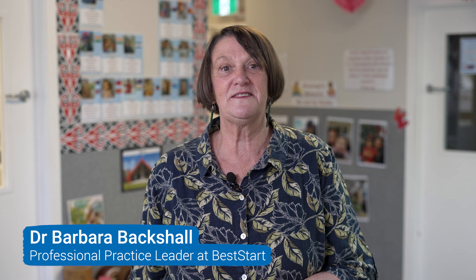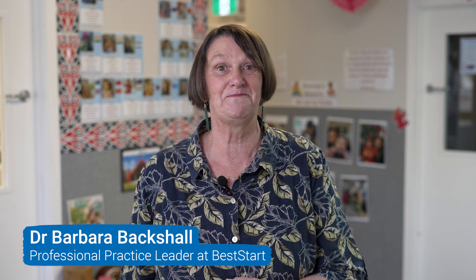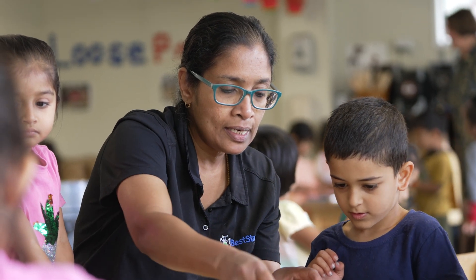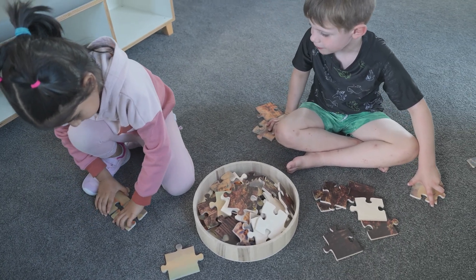Puzzle play is a wonderful way to develop mathematical skills related to the early primary school curriculum. Teachers intentionally consider a range of mathematical concepts with the puzzles available for children. Concepts such as seriation, counting, geometry and shape, number and pattern recognition are all realised through puzzle play.